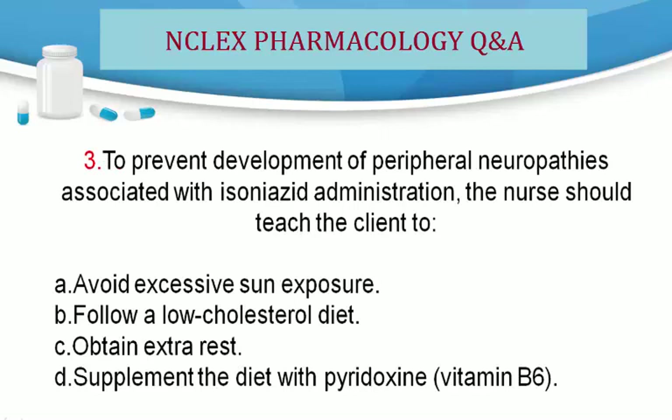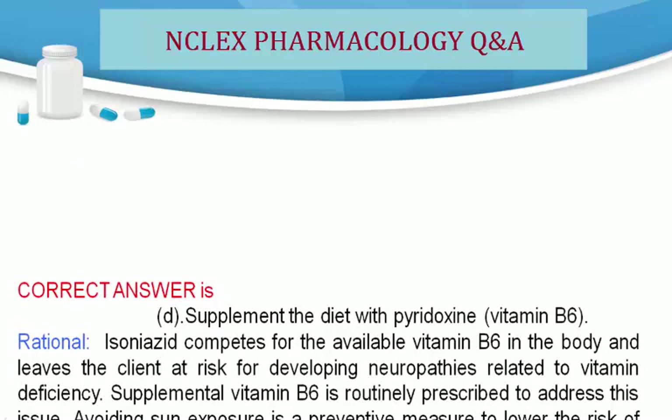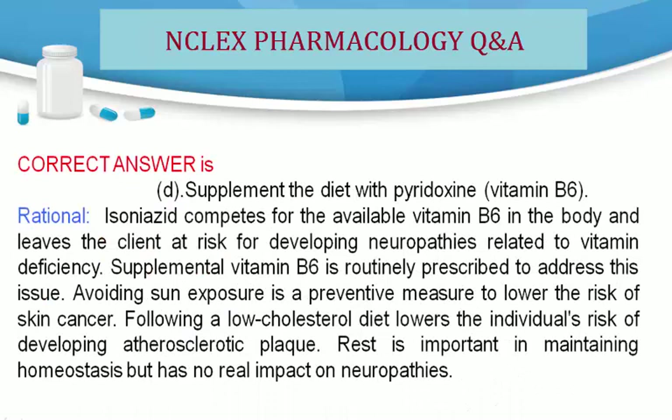Question 3. To prevent development of peripheral neuropathies associated with isoniazid administration, the nurse should teach the client to: A. Avoid excessive sun exposure. B. Follow a low-cholesterol diet. C. Obtain extra rest. D. Supplement the diet with pyridoxine, vitamin B6. Correct answer is D. Supplement the diet with pyridoxine, vitamin B6.